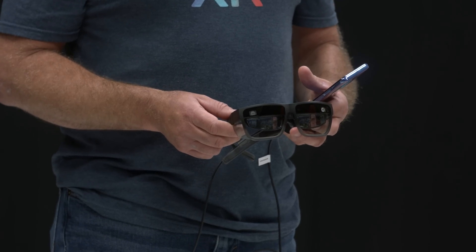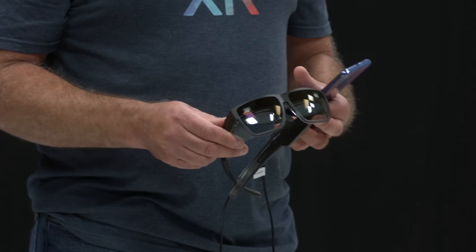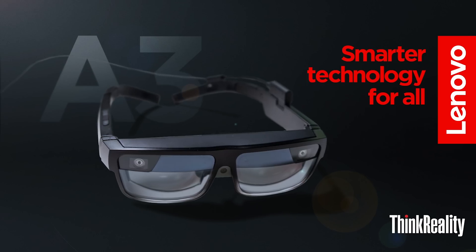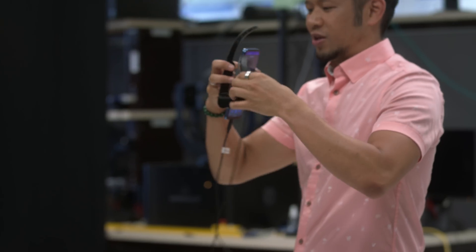I'm super excited to check these out. Taufik, you have them in your hands — I just want to see these bad boys. Here's the Think Reality A3 glasses, based on the Snapdragon XR1 processor, tethered to a Motorola G100. Feel free to try the experience.